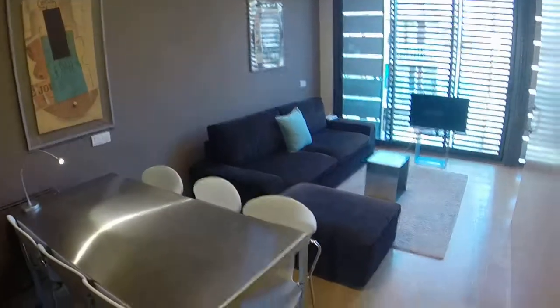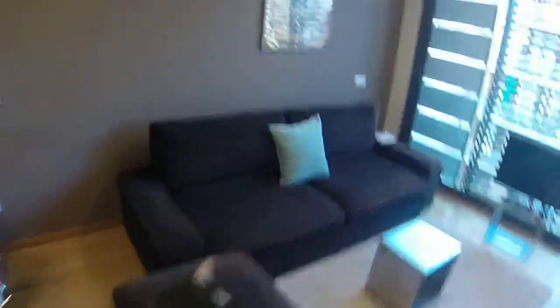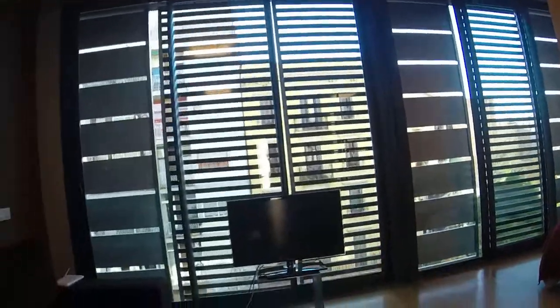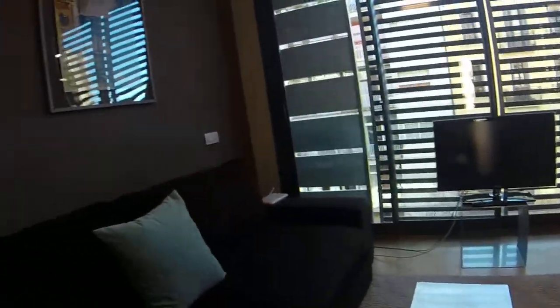Here's the living room. You have a dining table with six chairs, and a nice couch that you can convert as a bed. Just in front you have the TV screen. You have a big window so you have a lot of natural light, and some nice paintings here.